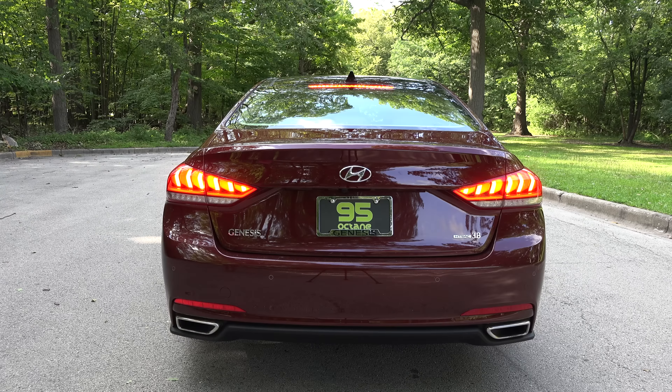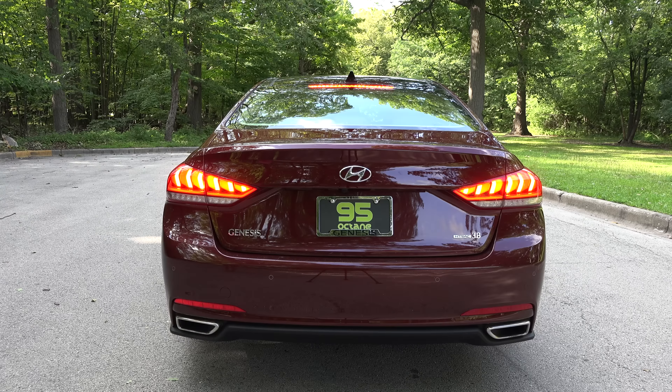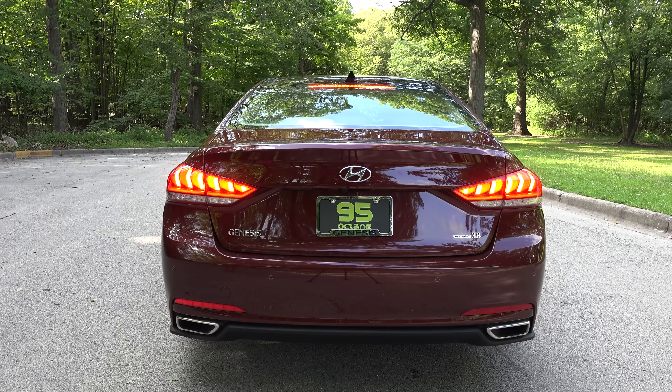Base price for the 3.8L all-wheel drive 2015 Hyundai Genesis is $41,450. Options brought the price of our review car to $52,450.